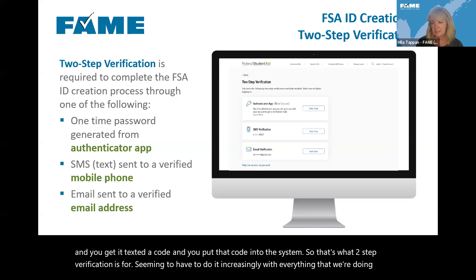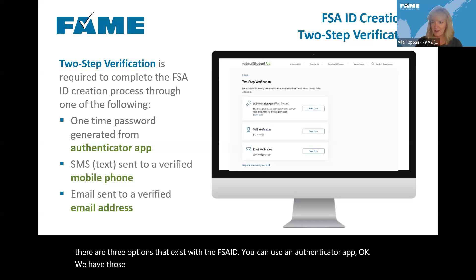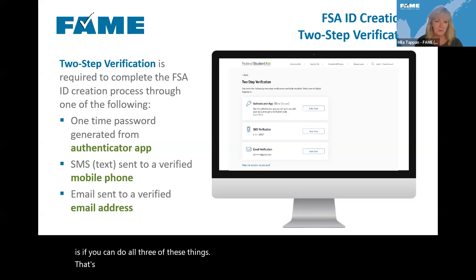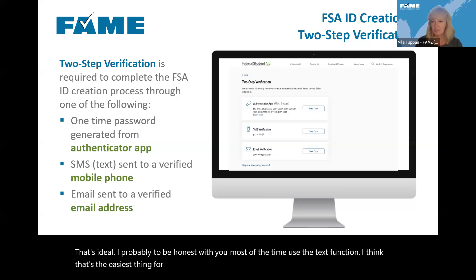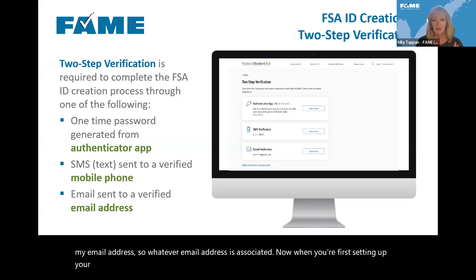There are three options for two-step verification with the FSA ID: you can use an authenticator app, a text/SMS, or your email address. The best case scenario is to set up all three. When you're first setting up your account and going through the initial two-step verification, you have to verify each method you set up — so if you set up both email and mobile phone the first time through, you have to verify each of those.